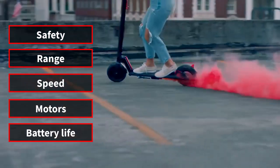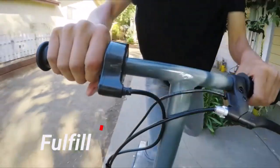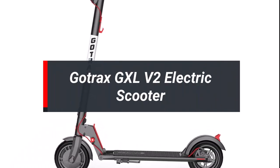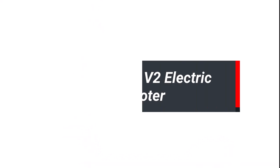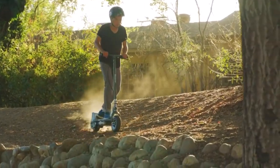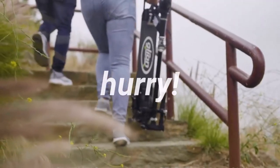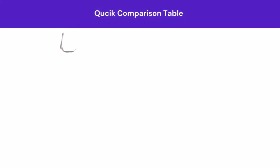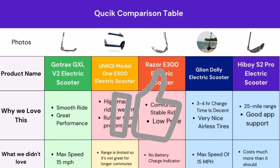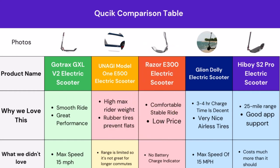There are many types of electric scooters that may be the best, but sometimes they don't fulfill your requirements. The Gautrax GXL V2 electric scooter is our most recommended pick for its overall features and real user feedback. We will go into a deep overview next, but if you're in a hurry, let's have a quick look at the comparison table. Here you can easily compare the top 5 electric scooters, with great features and some limitations of these products.